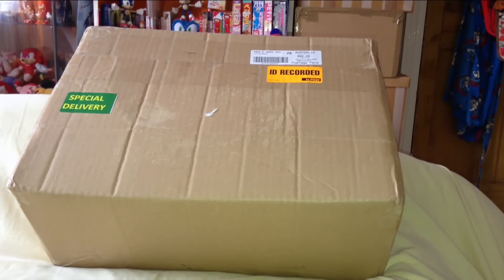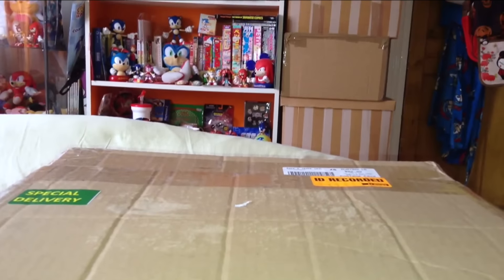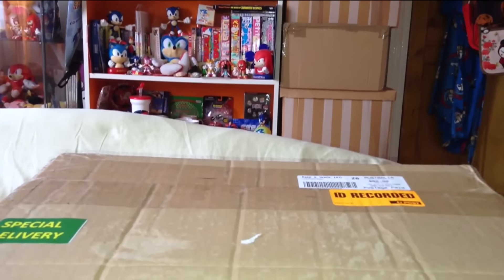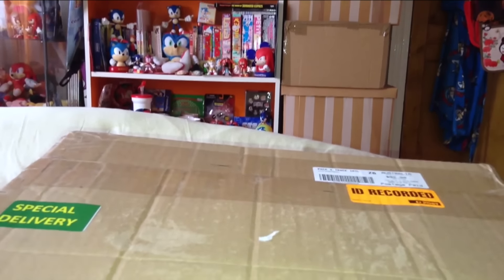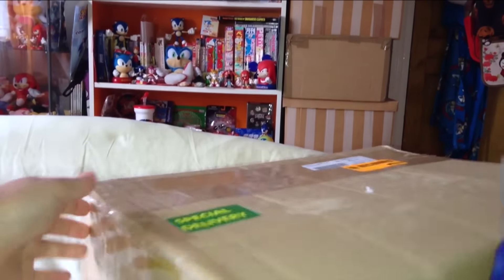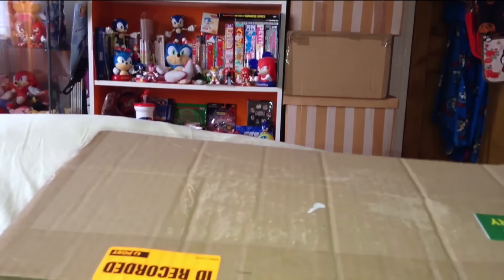So without further ado let's get stuck in and open this bad boy up. I'm quite looking forward to seeing these in person finally — these have been about a year, just over a year, to get hold of. I'm so happy and grateful to actually have the opportunity a second time round to obtain these. As I mentioned, these were part of a set.